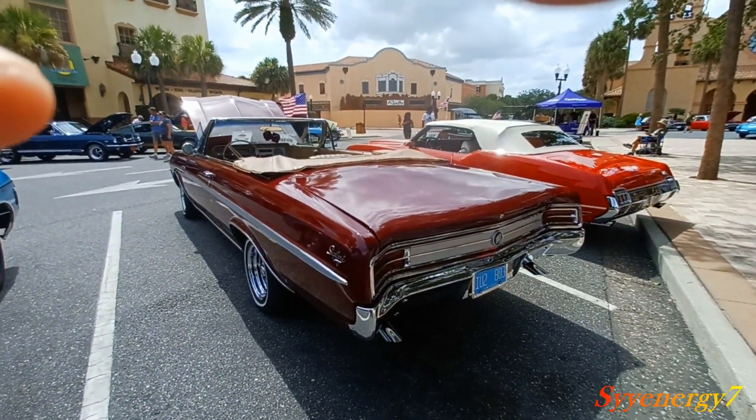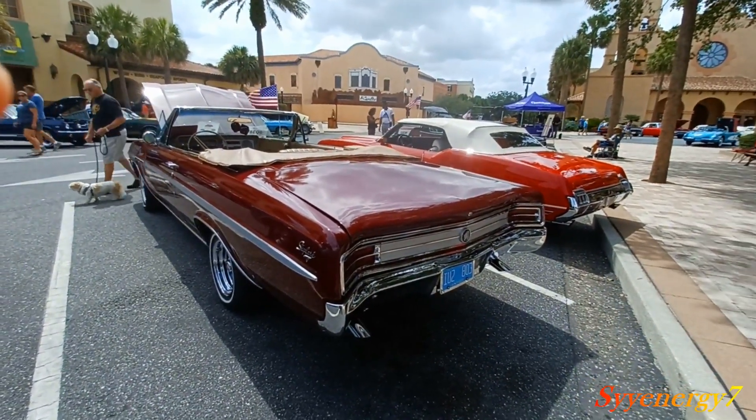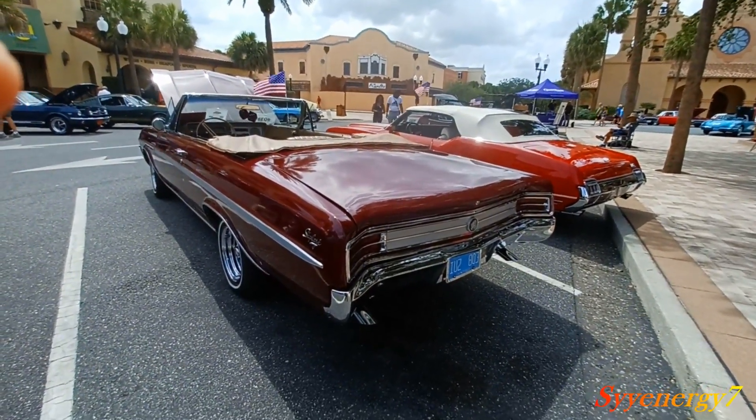Today it's like somebody took a glob of melted ice cream, poured it out, and they stuck some taillights and headlights on it and some wheels. That's your car.